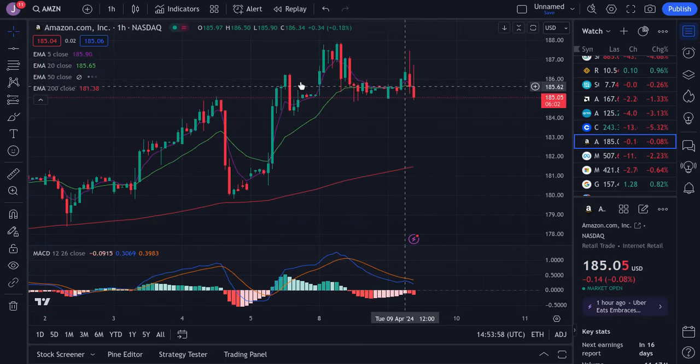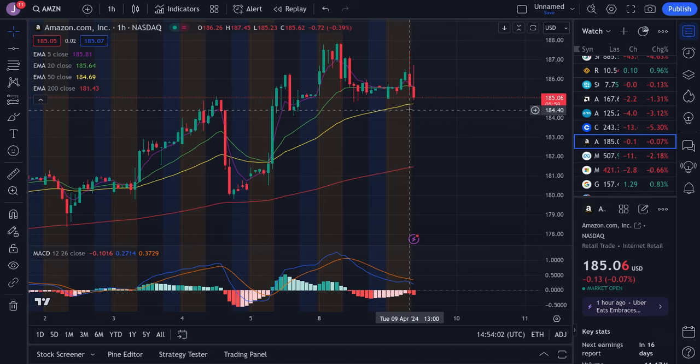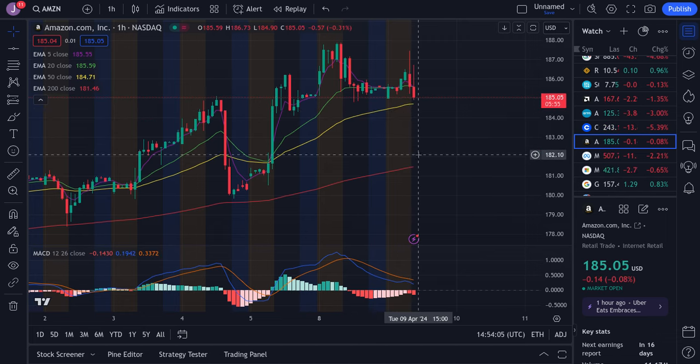Amazon is looking kind of bearish as well. Our supports are being approached right at the 50 EMA, which is very close to about $184.70. If we lose this, a bigger drop could be coming all the way down to about $182, so we're approaching support and we'll see how things go.